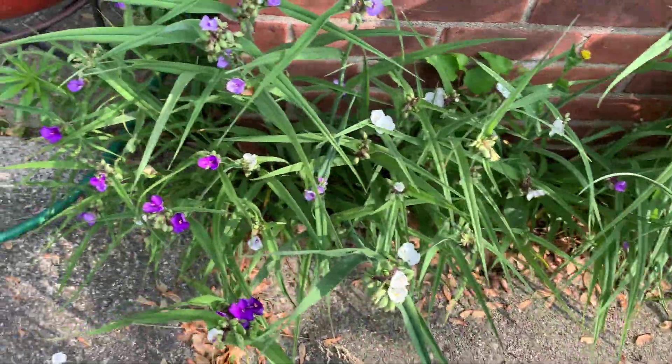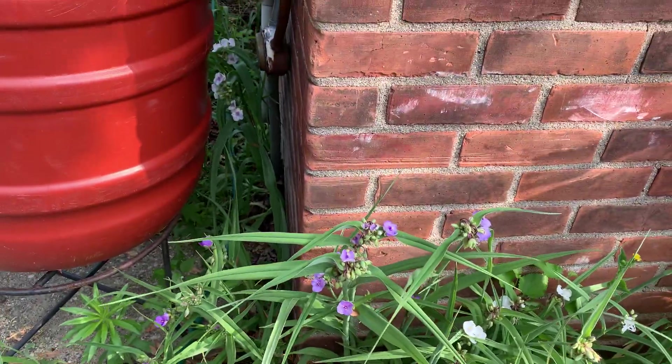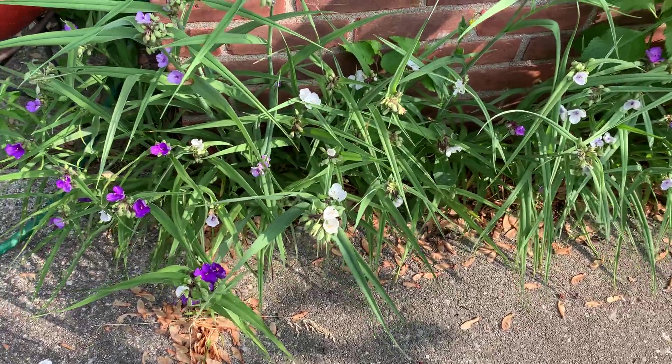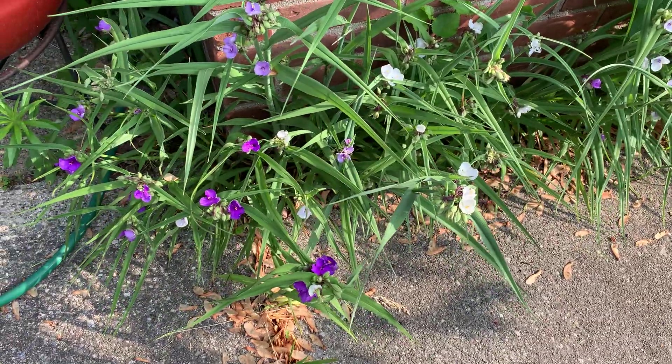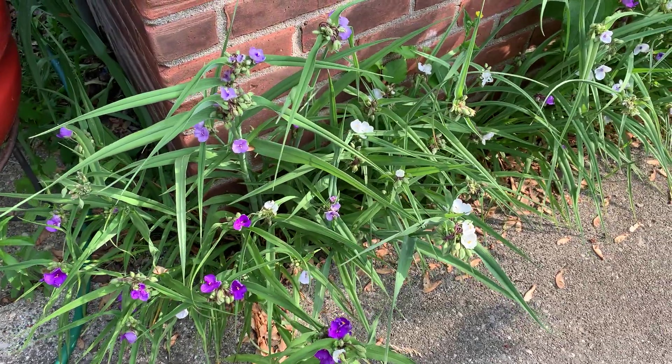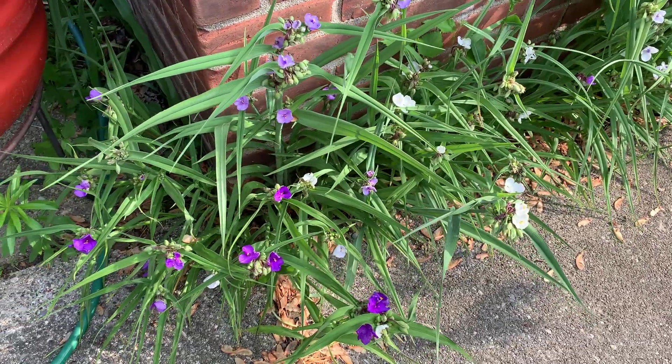This area is actually in decline — it's probably had its peak yesterday — so I wanted to make sure to get a video of it today, because there's nowhere else in the yard that you see this degree of variety for this plant.